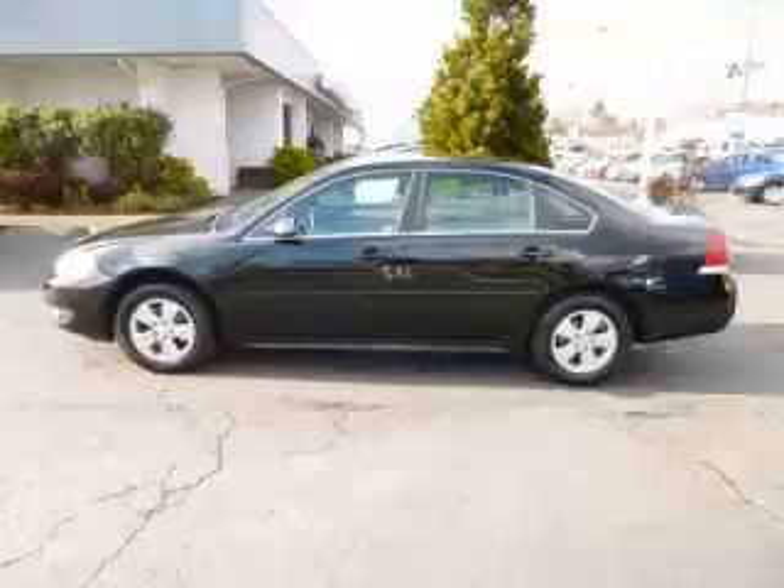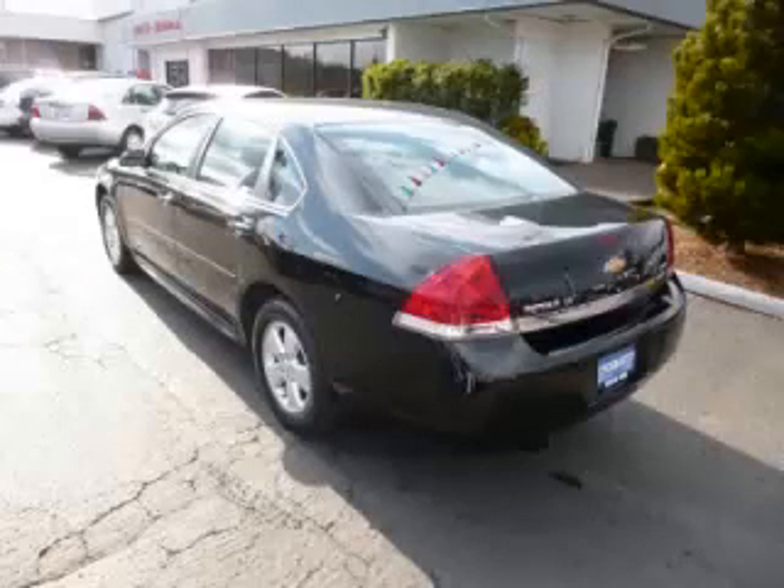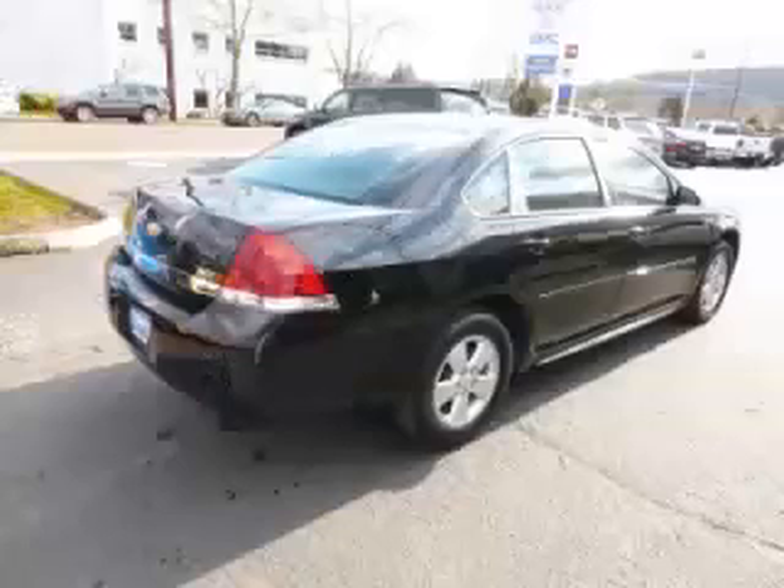This is a 2011 Chevrolet Impala LT. This Chevrolet has just 66,000 miles and a 3.5-litre V6 engine.